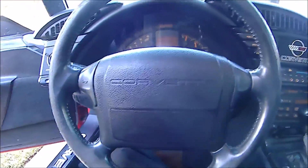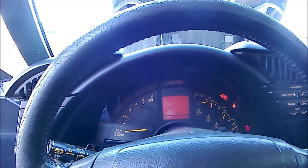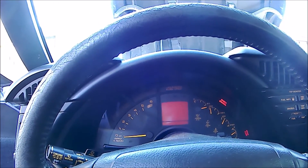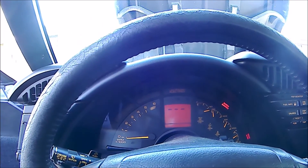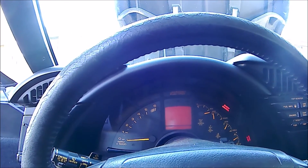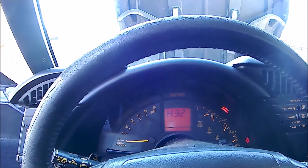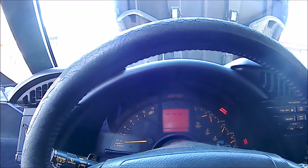Turn the key to the ON position and the codes are going to cycle through. You have code 72 and nothing else in that module, then module 4 — code 32 which is EGR — and nothing else in that module.